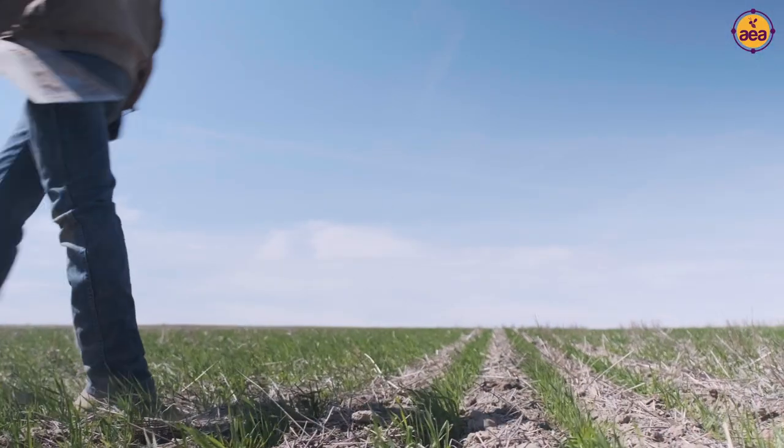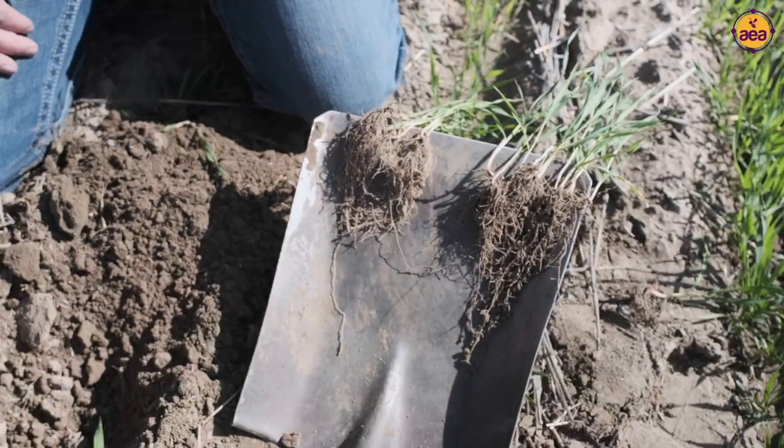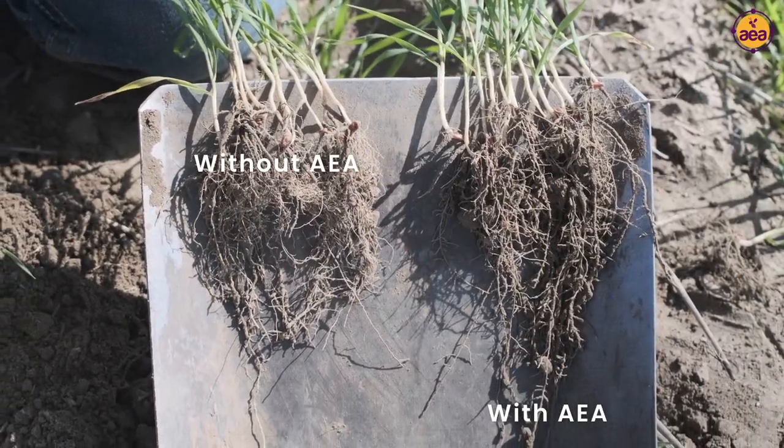And I think this goes for any regenerative system. It's all about the roots. It's all about how many roots you can get off the plant. The root growth and the root mass was unbelievable in the AEA products.